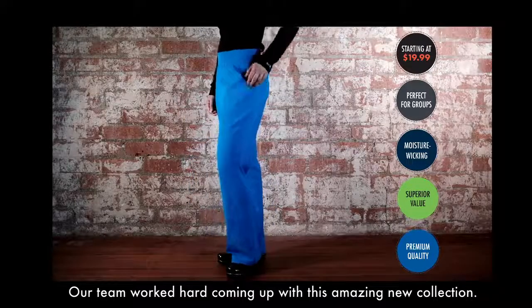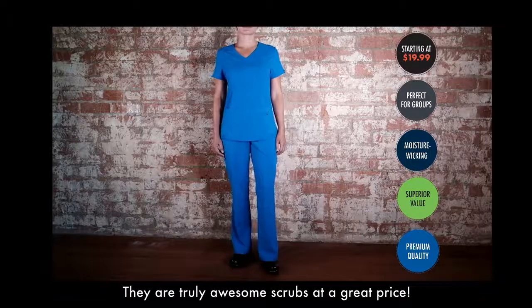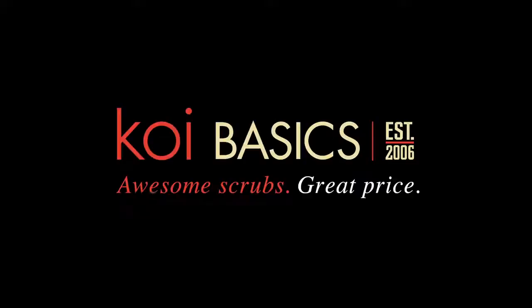Our team worked hard coming up with this amazing new collection. They are truly awesome scrubs at a great price. One more thing — if you pre-order two or more Koi Basics items with your local Koi retailer before December 1st, we'll include a free Koi tea with your order. Be the first to own these awesome scrubs. Reserve your Koi Basics scrubs today at www.bbbmvision.co.uk.